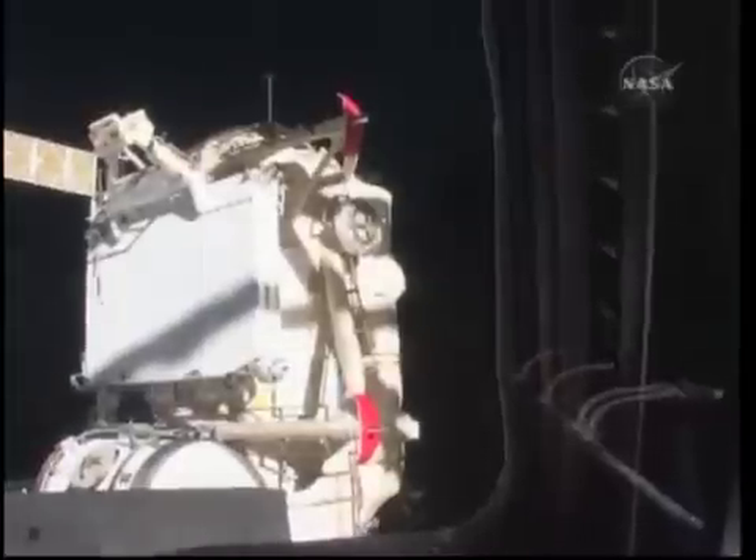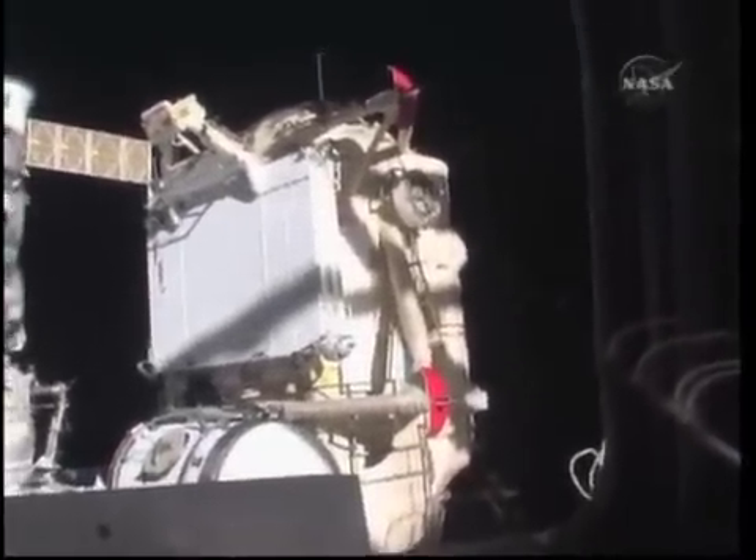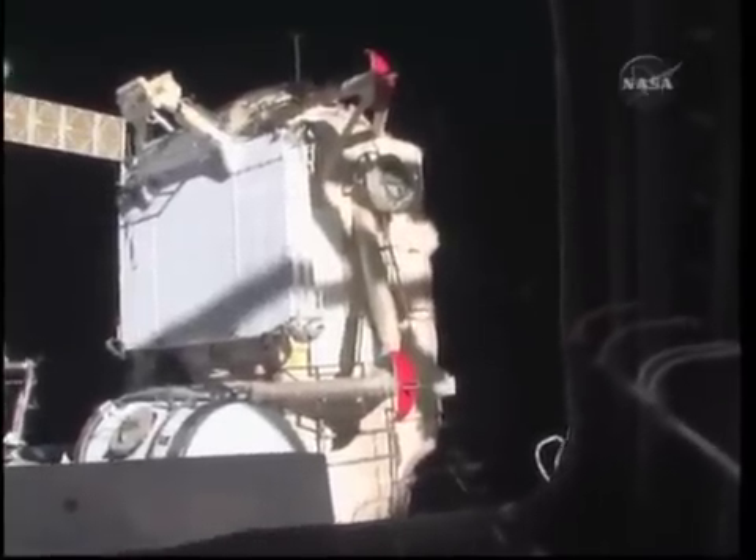And of course, our primary mission objective, the MRM-1 module, is gone from the bay. We can see it as you pan around the cupola — there's the airlock going by and a solar array. And that module right there, in the setting sun, brightly lit, is the MRM-1 module on Atlantis' last payload.